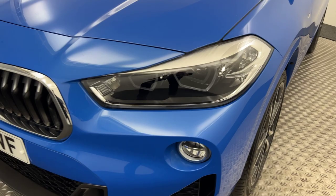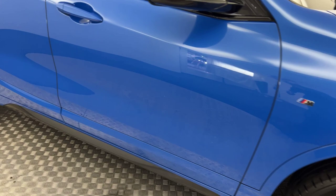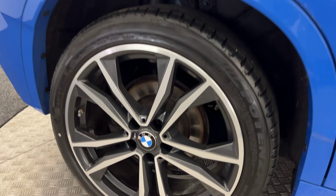If we come around to the side, you've got these diamond cut alloys — all of these are in superb condition. Pipework down the side is fantastic. You've got privacy glass on the rear windows. Pipework is really clean, and the wheels are fantastic.